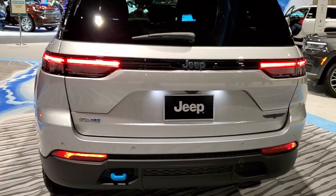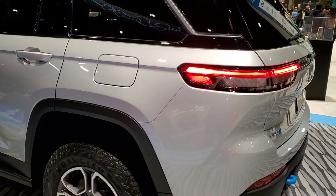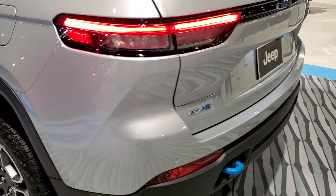It's got the two-liter turbocharged four-cylinder engine with the hybrid assist. It's going to give you 375 horsepower and 470 foot-pounds of torque, and we're just going to go around it here and then check out the inside.